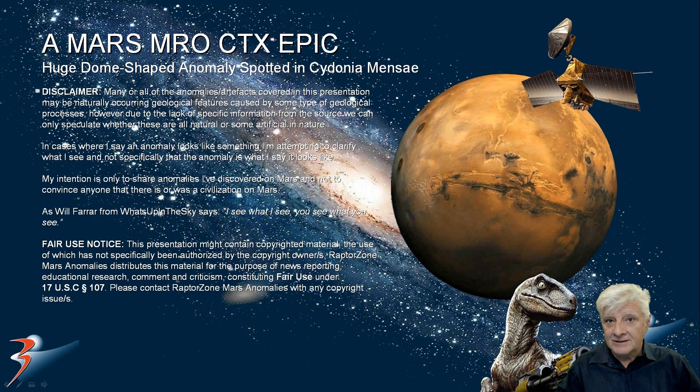The anomaly in this presentation makes it to the list of top 10 weirdest anomalies I've discovered on Mars thus far. The site is located in a region called Cydonia Mensae, just north of Marth Vallis.